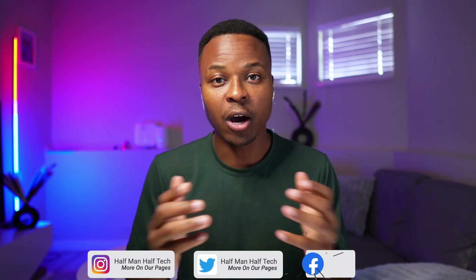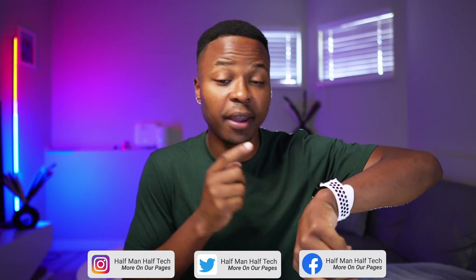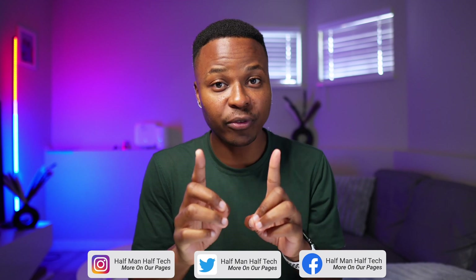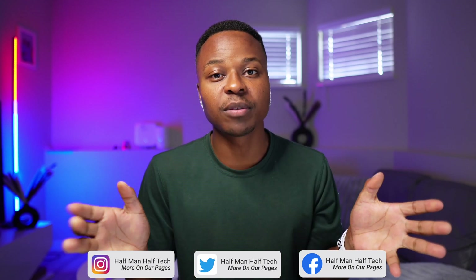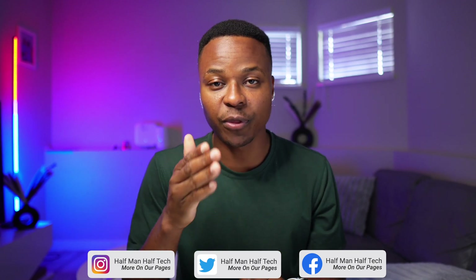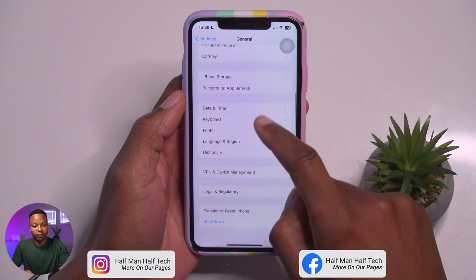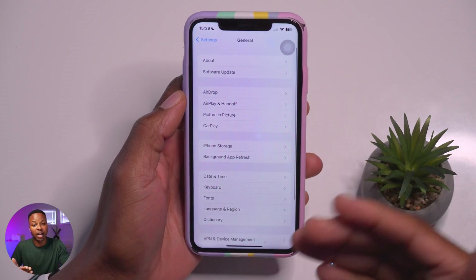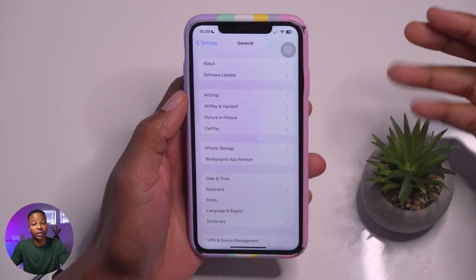If you haven't yet updated to iOS 17, or if your device doesn't support iOS 17, a number of updates have just been released today. Among those is iOS 16.7, which is supported on the iPhone 8 and newer. So if you have a device that hasn't yet been updated to iOS 17, even though it's supported, you will still be able to see both updates.